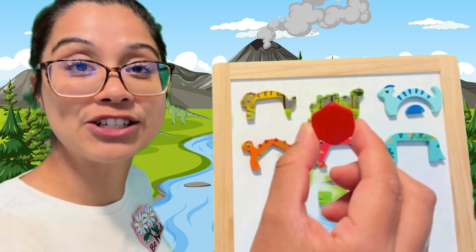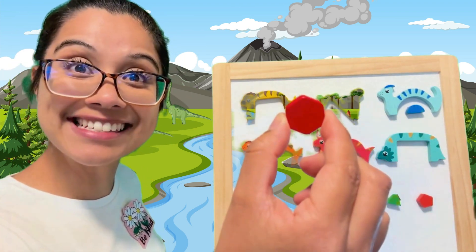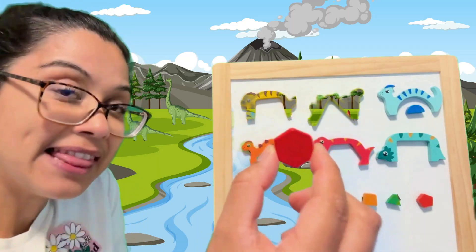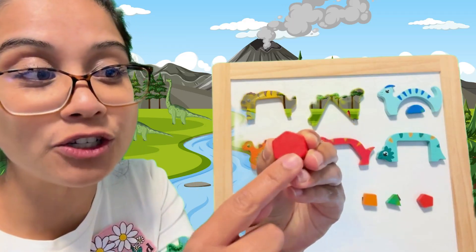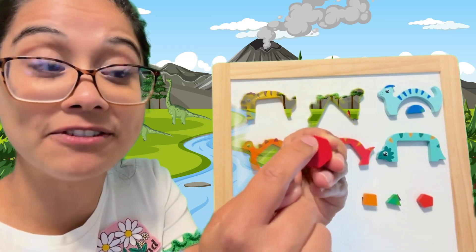What about this red-colored shape? What do you think it is? Let's look at its properties. Let's count the sides — the sides are the flat parts. One, two, three, four, five, six.